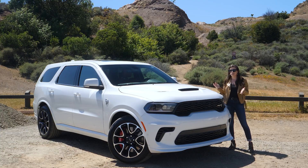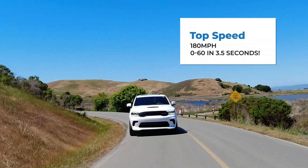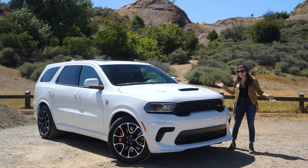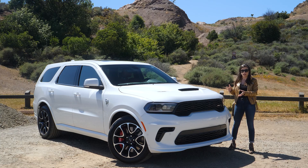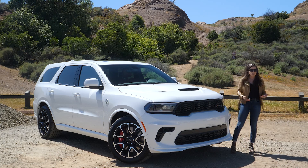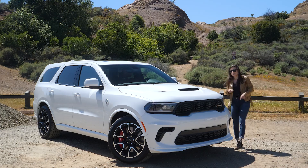It has a top speed of 180 miles an hour and goes zero to 60 in just three and a half seconds, making 'ridiculous' an understatement when describing this car. And it'll get about 12 miles to the gallon in the city and 17 on the highway.